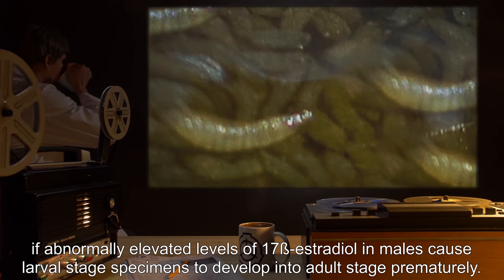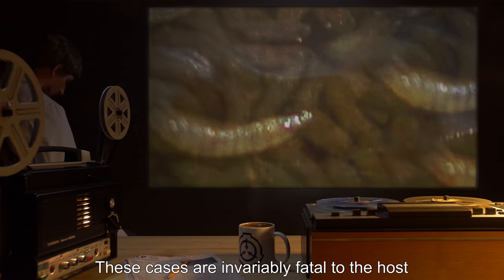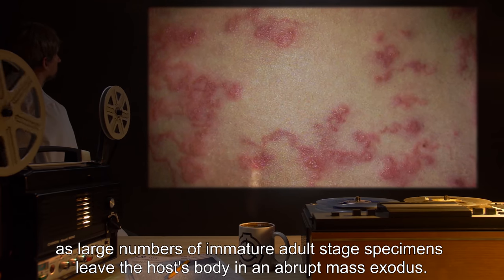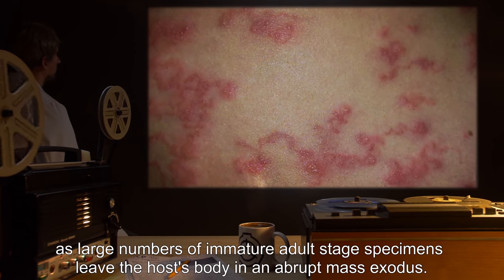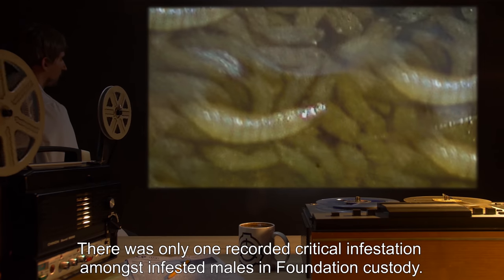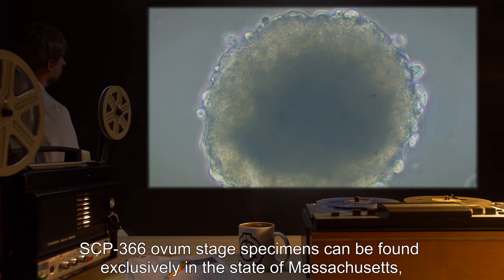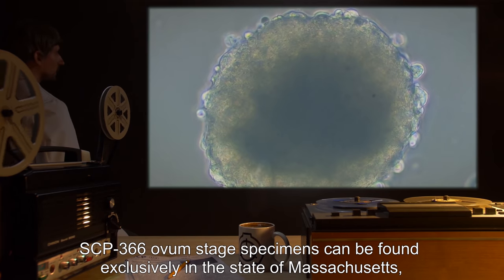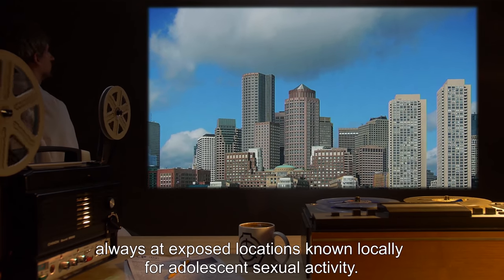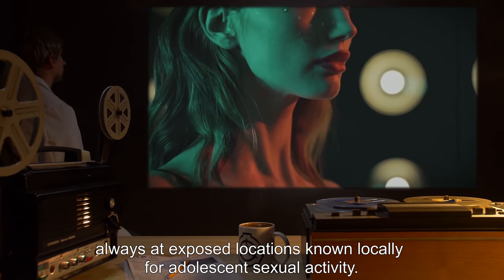An infestation is designated critical if abnormally elevated levels of 17-beta estradiol in males cause larval stage specimens to develop into adult stage prematurely. These cases are invariably fatal to the host, as large numbers of immature adult stage specimens leave the host's body in an abrupt mass exodus. There was only one recorded critical infestation amongst infested males in Foundation custody. SCP-366 ovum stage specimens can be found exclusively in the state of Massachusetts, always at exposed locations known locally for adolescent sexual activity.